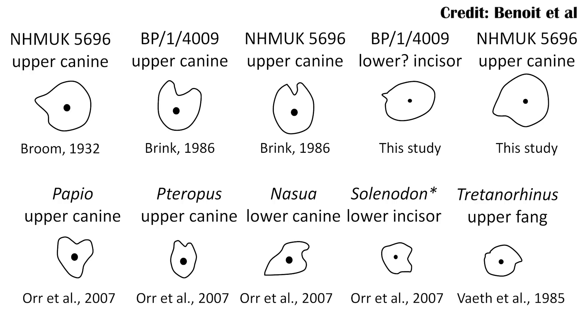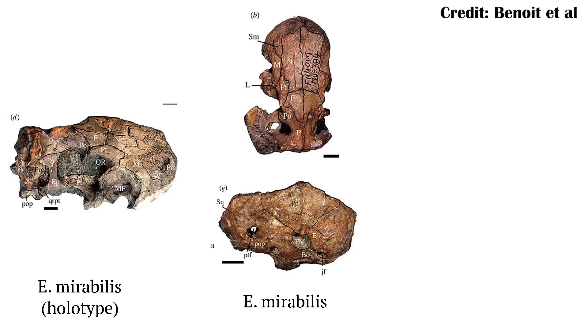The main question researchers are asking about Euchambersia is: was it actually venomous or not? There have been a couple of different approaches to this. When it was first described in 1931, researchers noted that it might be venomous because of weird canals in the teeth and this big depression. This was all based off of two South African fossils, and for 86 years it was kind of a 'maybe' — one study from the 1930s and then nobody really revisited it.